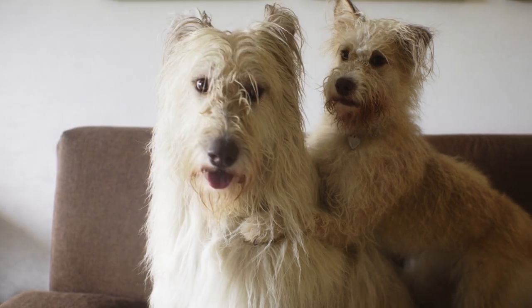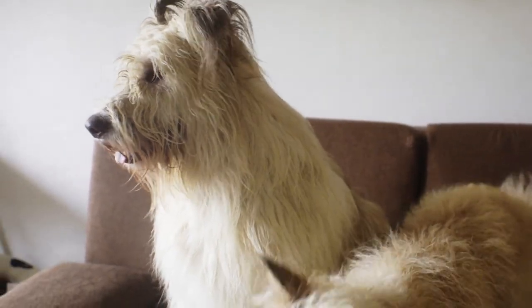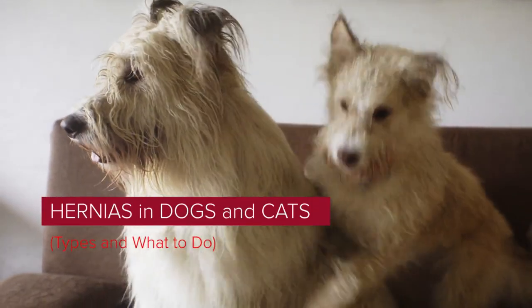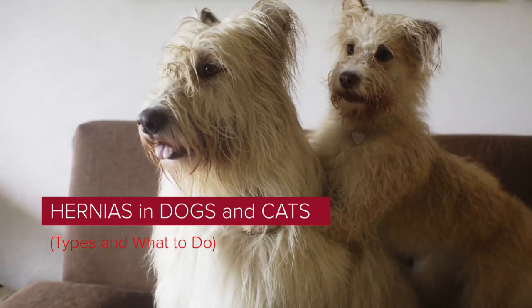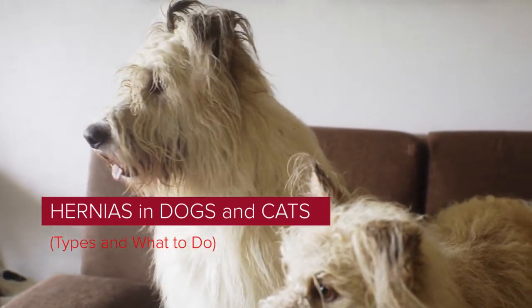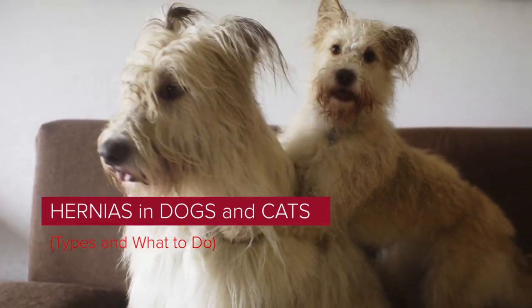It is a great satisfaction to greet you again. I hope you and your pet are well. Today we will talk about hernias in dogs and cats — types and what to do. A hernia is a portion of an organ or tissue that protrudes through an atypical opening. Basically, this means that part of an organ, most commonly the intestines or a portion of visceral fat, protrudes from a body cavity, resulting in a soft lump under the skin.